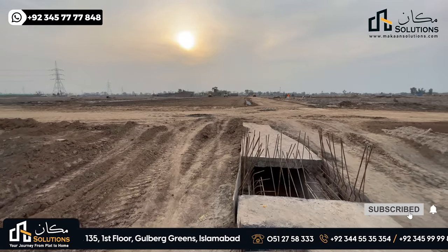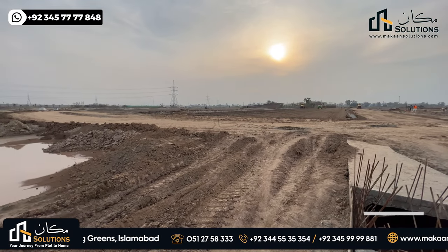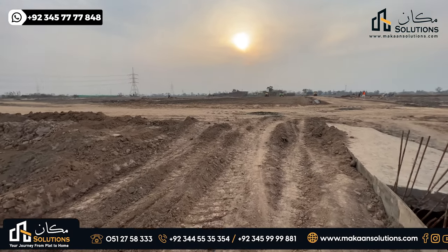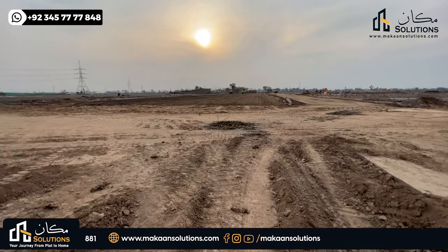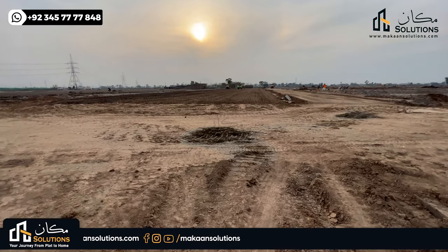In comparison to Block A, Block B is a double-sized block — about 600 plots but twice the area. There are more streets and roads, and the streets have more cutting plots.